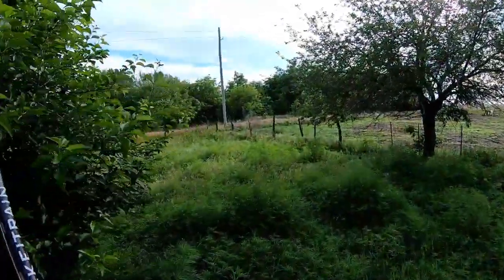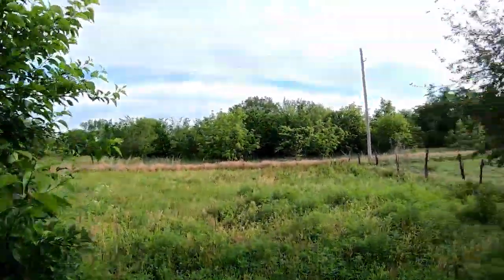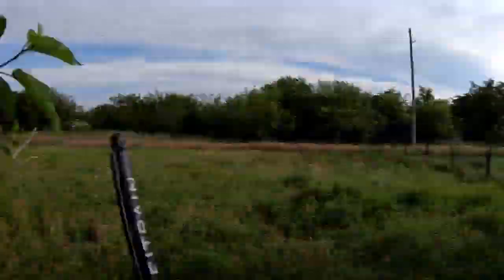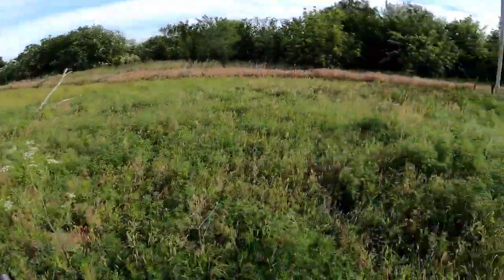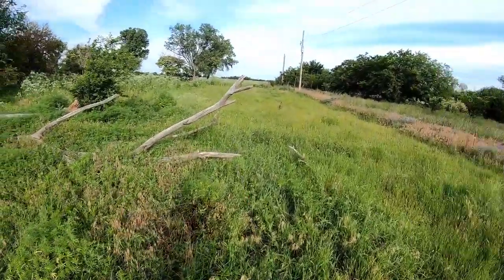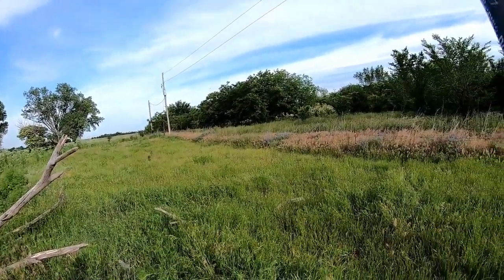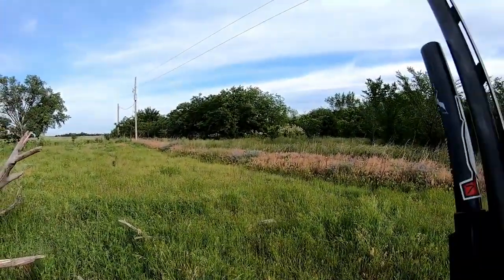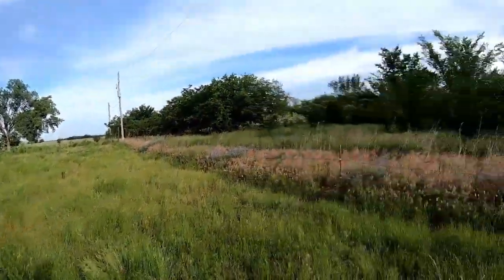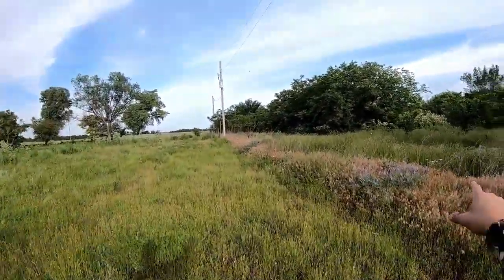Holy smokes, these mosquitoes are horrible — gnats are everywhere. Oh, look at these wood ducks! Hear them — yes, woodies all day! I love me some wood ducks.